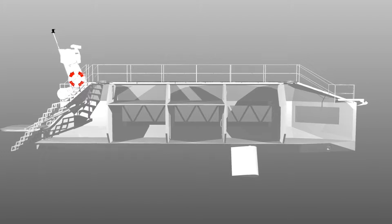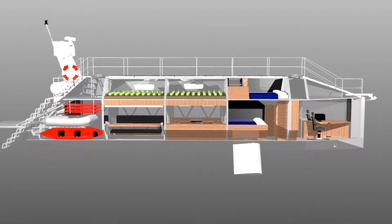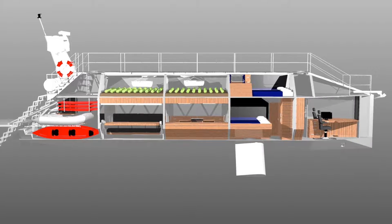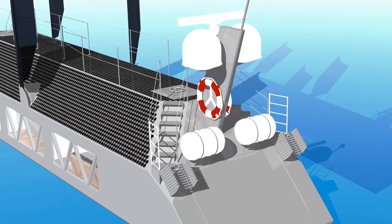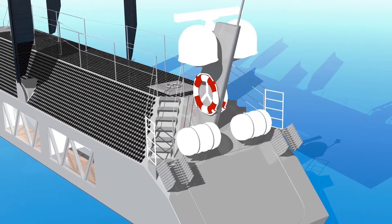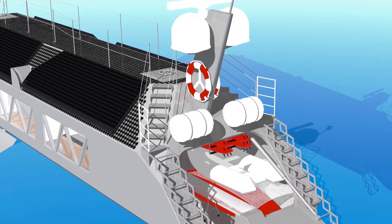Inside, there are four bulkheads dividing the ship into six watertight compartments. The layout of the interior moves from public areas in the stern to private areas in the bow. Two hatches on the roof, which are used during rough seas, are accessed via ladders which retract for added security.